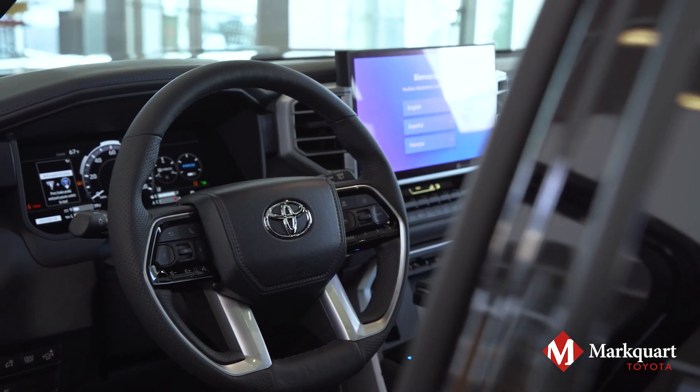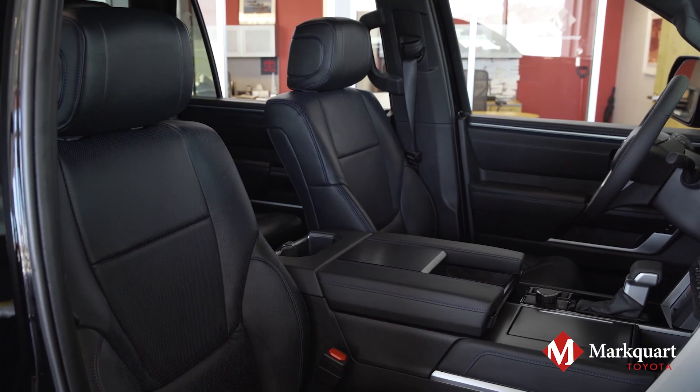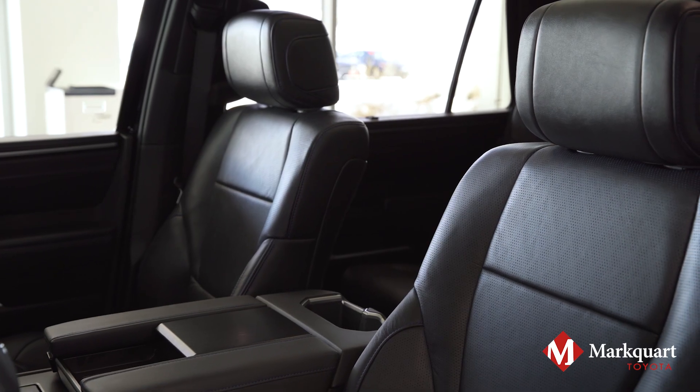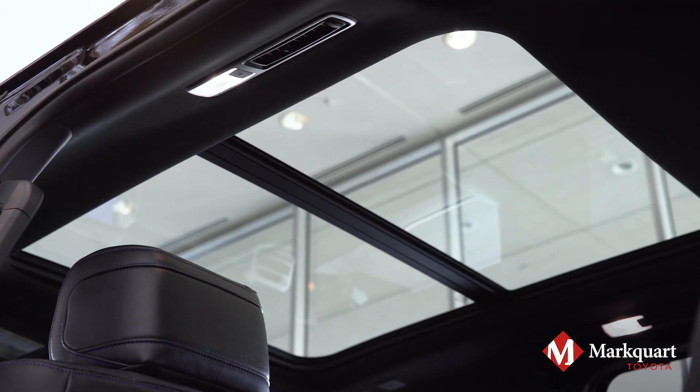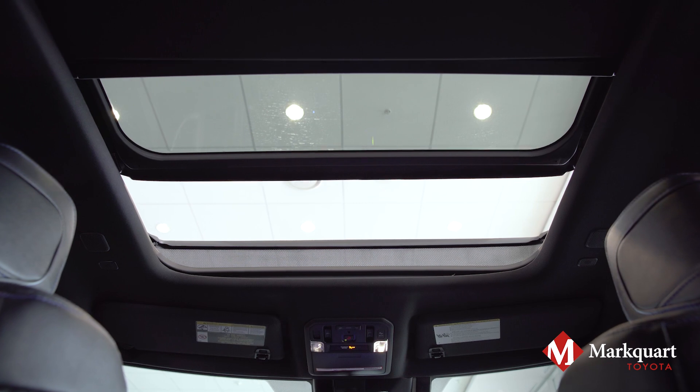Relax in the fully designed interior with available leather-trimmed seating with heated and ventilated first- and second-row seats. And don't forget to take in the view with that available huge panoramic moonroof.